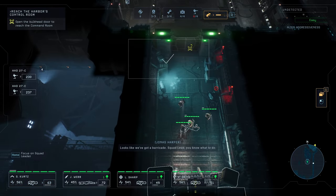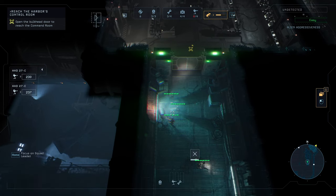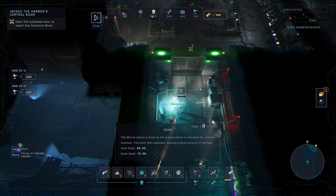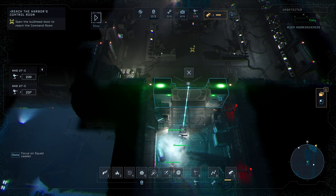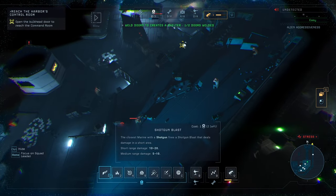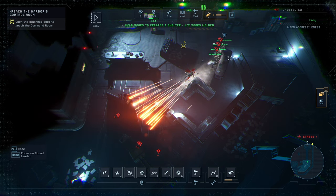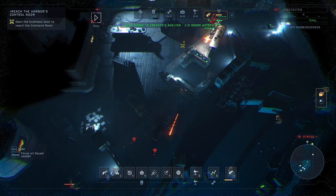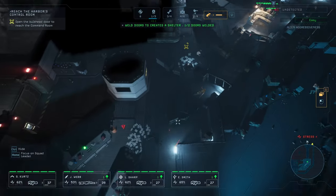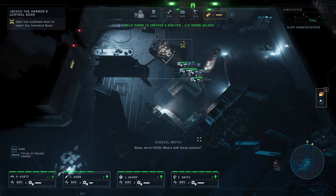'Looks like we've got a barricade. Squad lead, you know what to do.' And loot this guy. Place a cracker here - deploying motion tracker. And maybe a mine right there. Bring him down! Safe position taken. Great Ascended, grant us your strength! Is there a better spot for cover? There we go. Good work Marines, cut these folks free. I wanna know what happened here. We're gonna have to reload.